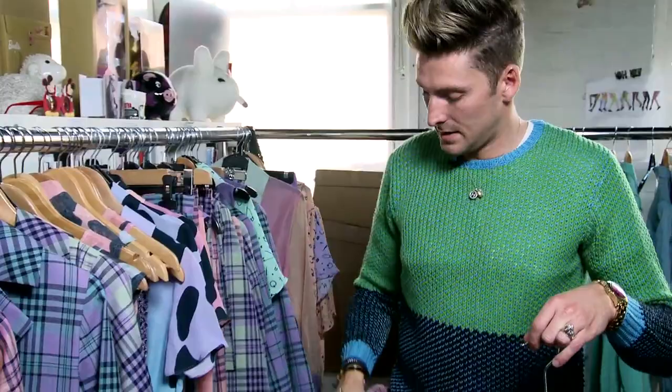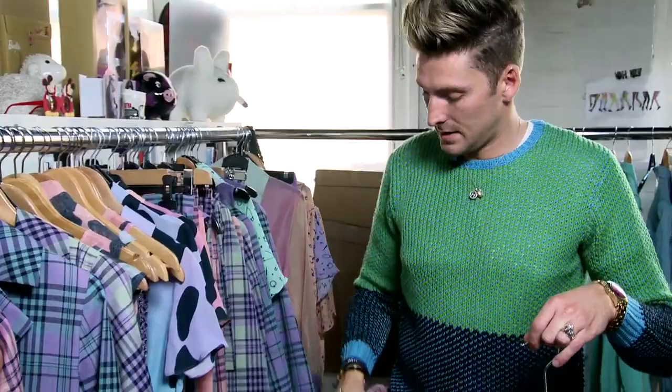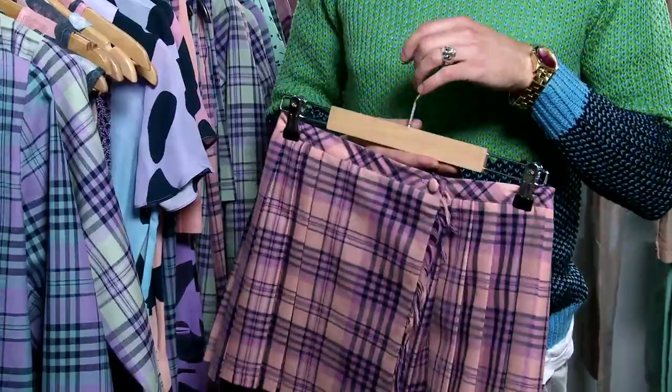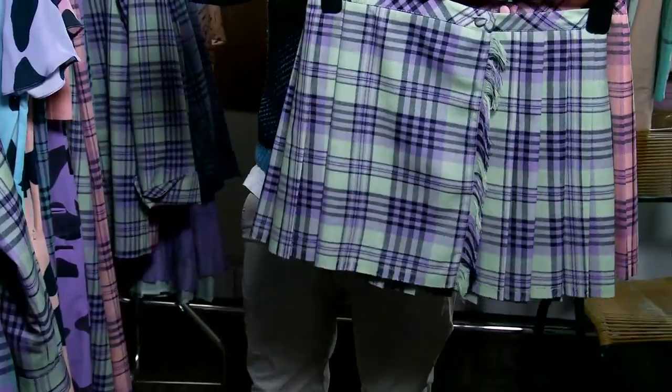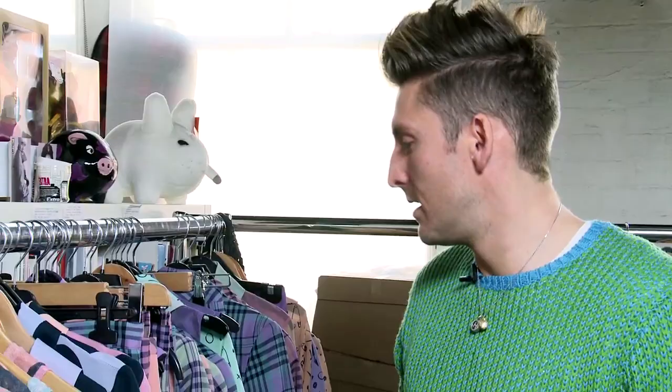So this is a mini kilt, got a little jacket as well. This is our house tartan which we first originally used for Autumn Winter 08. We've recoloured it into three different colourways: a pink base, a mint green base, and a lilac base. These are all woven in Huddersfield and then made in London — they're all made in the UK.